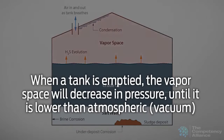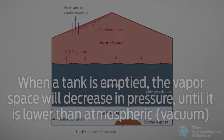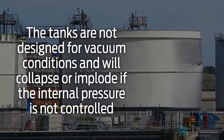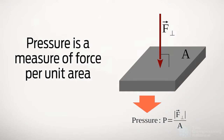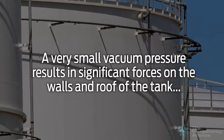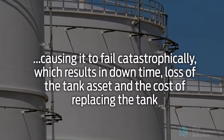When a tank is emptied, the vapor space will decrease in pressure until it is lower than atmospheric, which is called a vacuum. The tanks are not designed for vacuum conditions and will collapse or implode if the internal pressure is not controlled. Pressure is a measure of force per unit area. A tank has a lot of surface area, and as a result, a very small vacuum pressure results in significant forces on the walls and roof of the tank, causing it to fail catastrophically.